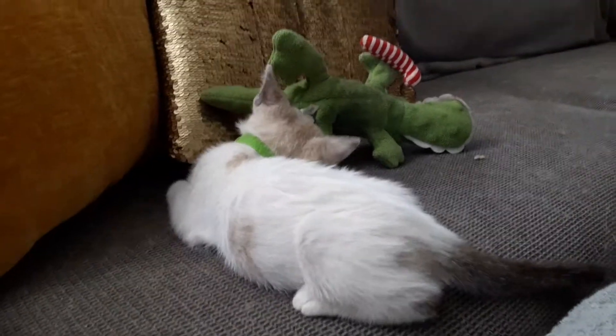No elevator butt today — that's okay. He's learning, and that's Bentley.